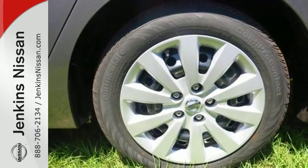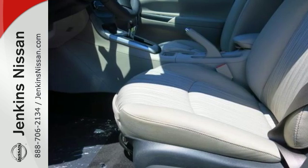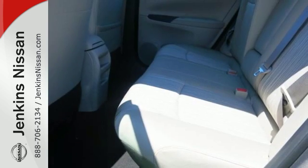Amplify the wow factor with standard Bluetooth, auxiliary audio input, and USB port. Satisfying convenience — the new definition of luxury.